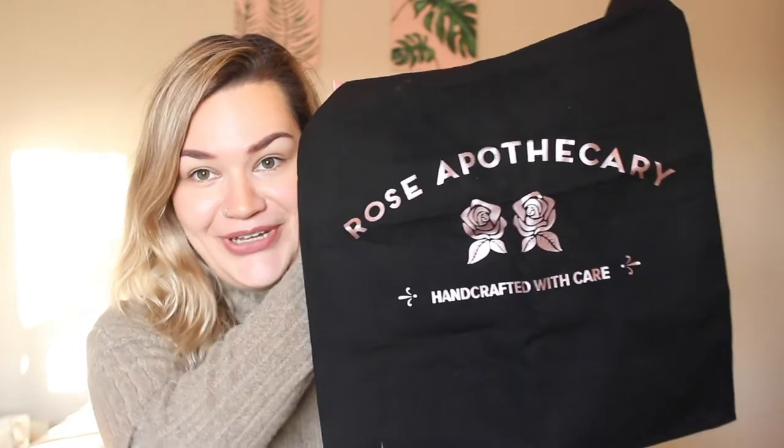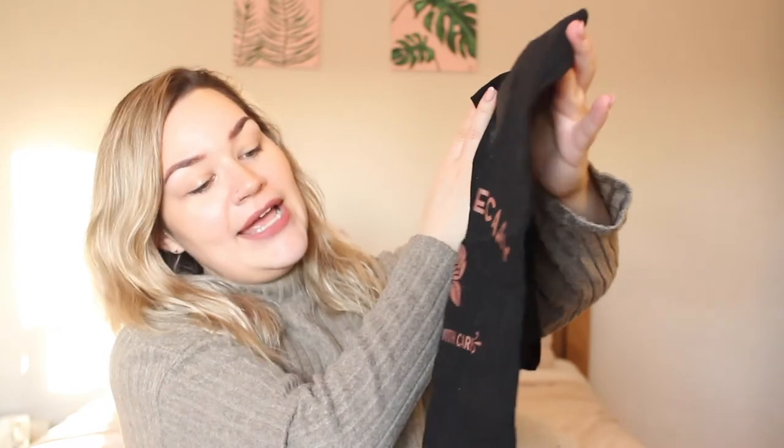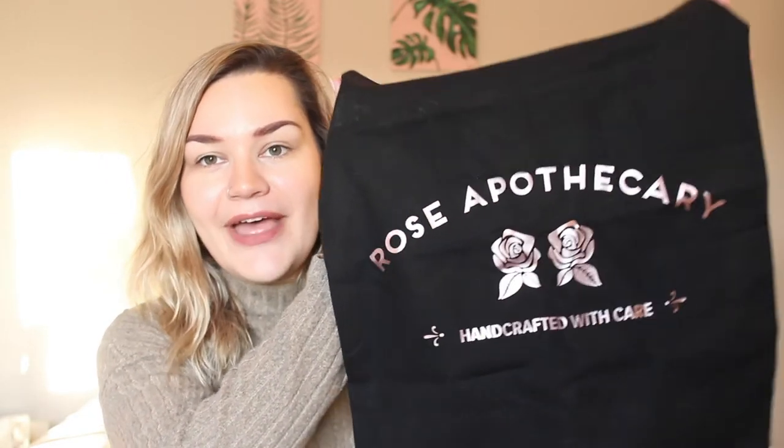Another fabric item I got was from Brad — it's a tote bag, covered in dog hair because it's black, but it's a Schitt's Creek one. It says 'Rose Apothecary — Handcrafted with Care' and has the little logo on there. We've been using tote bags a lot recently and I always make sure to take them everywhere. It's rose gold, a really nice length on the arm, and I've already used it. It's just a really sweet, thoughtful gift.